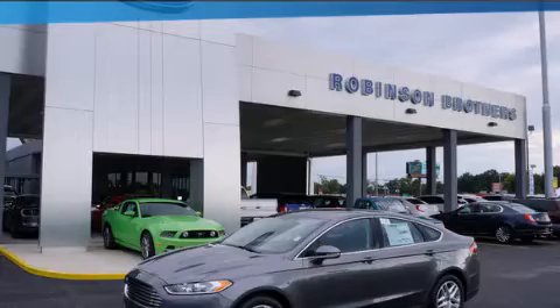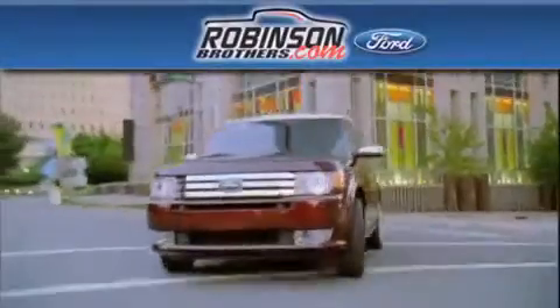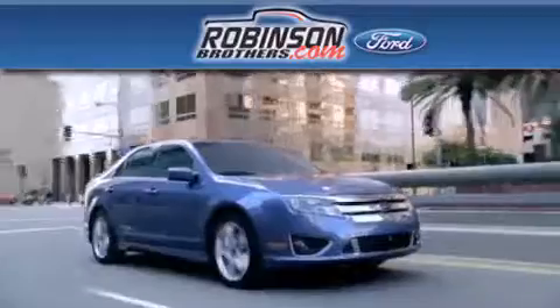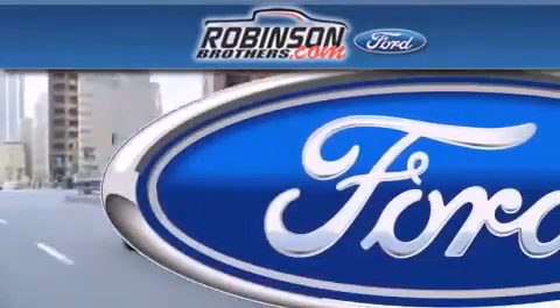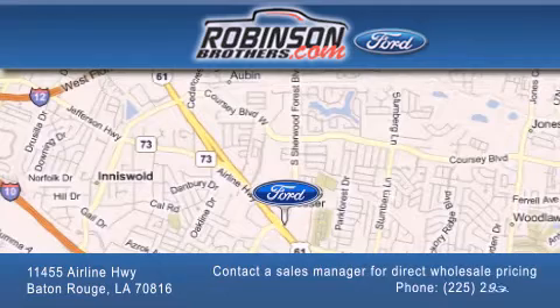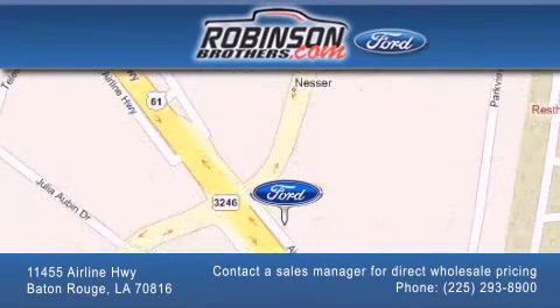This vehicle is sure to sell fast. Call and arrange your test drive today. Thank you for shopping at Robertson Brothers Ford, located at 11455 Airline Highway in Baton Rouge. Please contact our business development office at 225-293-8900 for special wholesale pricing. Give us an opportunity to earn your business.